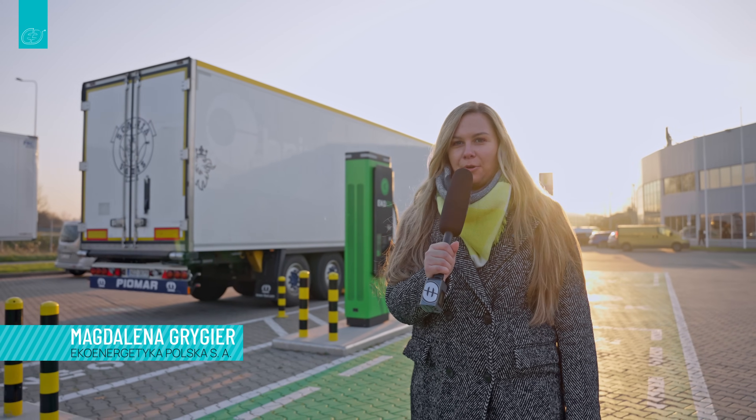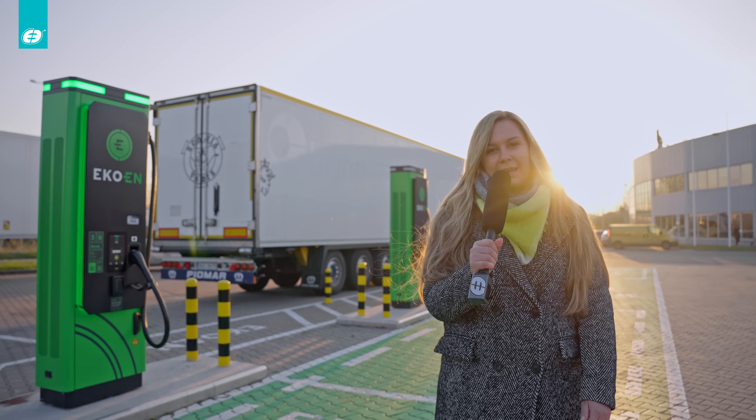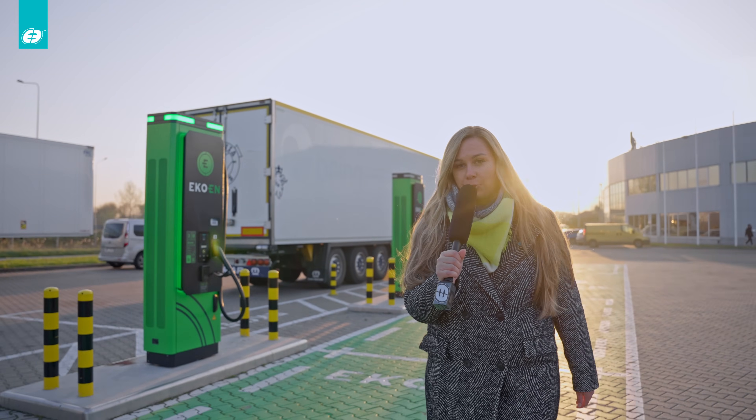Welcome to another episode of Eurotrip. Today we are in Nadarzyn, near Warsaw, at Ekoen's charging station, right next to Scania's headquarters.